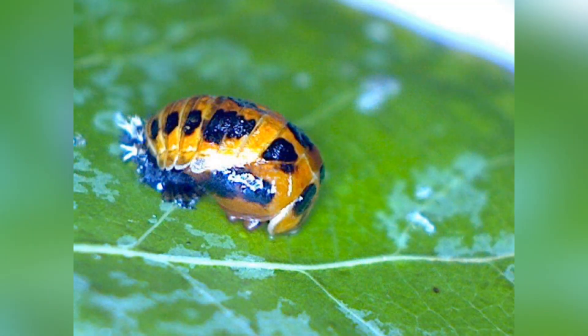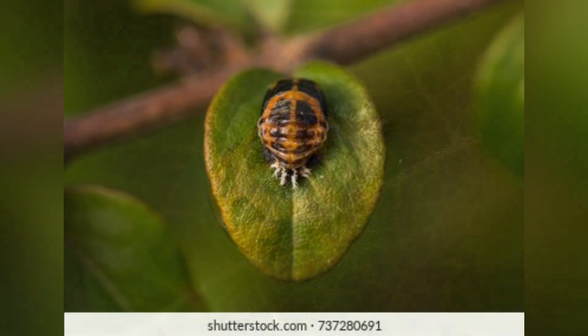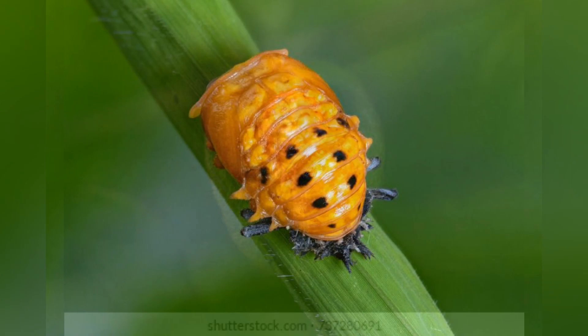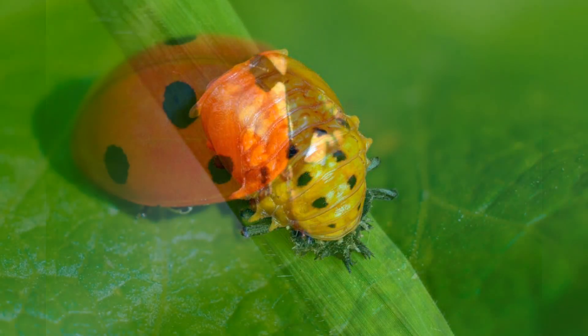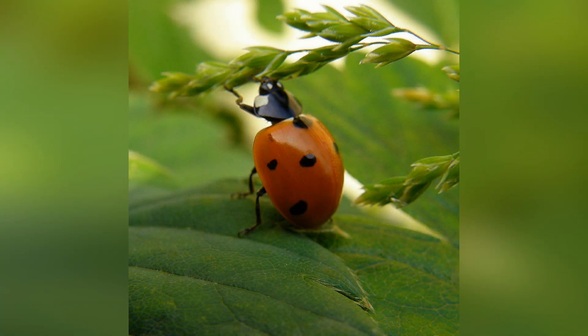Inside the pupa, the tissues of the larva reorganize and metamorphosis takes place. This stage is a crucial part of the ladybug's development. The pupal stage typically lasts about seven to ten days.